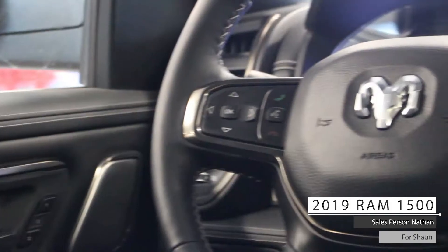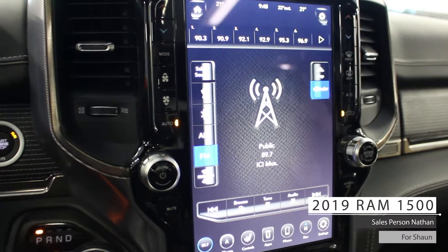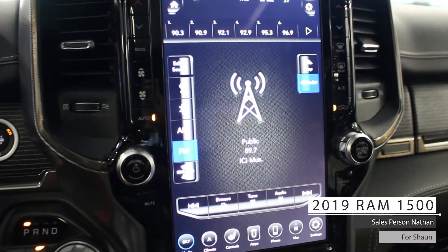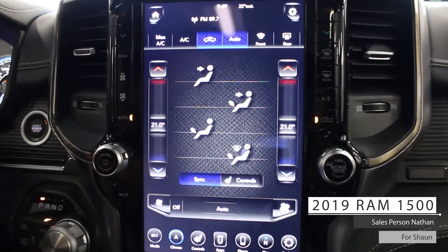this vehicle includes cruise and media steering wheel controls, a 12-inch touchscreen multifunction media center, Uconnect Bluetooth connectivity, AM-FM radio, Sirius XM, and dual zone climate control.